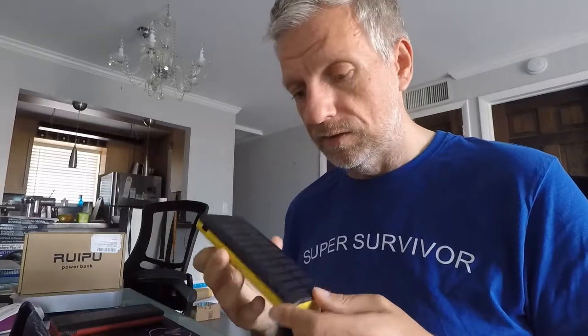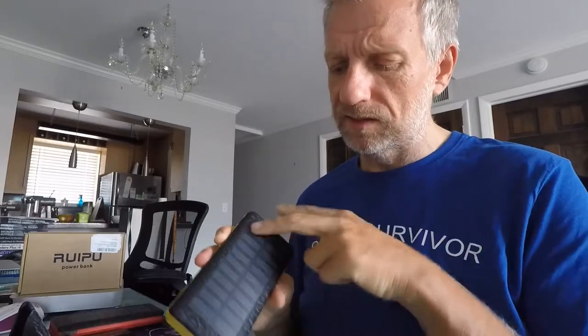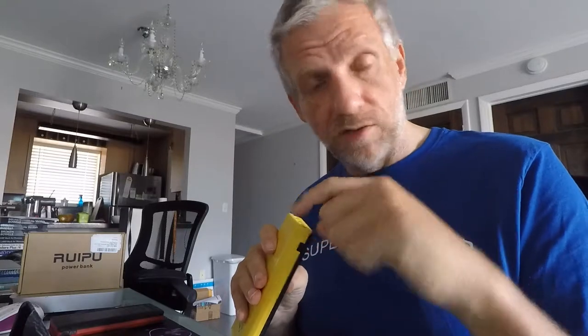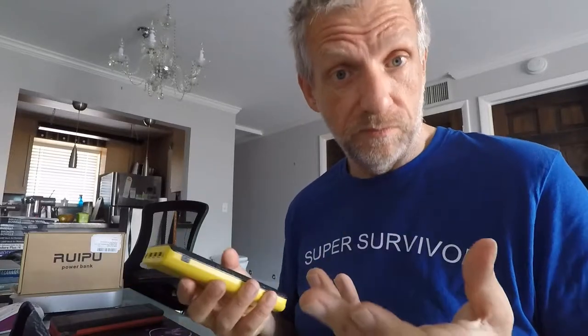There are some drawbacks. One is weight — this thing has at least six or eight cells inside and it's about the size of an iPhone 8 Plus. It weighs over a pound, about 500 grams, and is about three times as thick as an iPhone — so roughly three large iPhones stacked together. It lasts forever, but it may not be as portable as you want. For something you carry in your pocket all the time, this may not be your product, but if weight and size isn't a consideration, it's phenomenal.